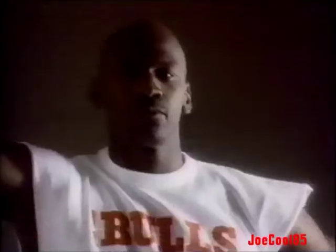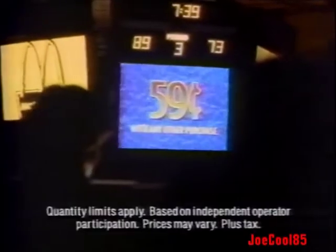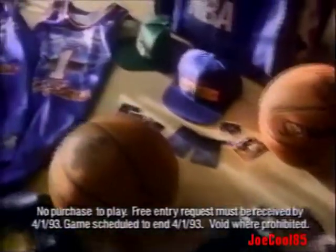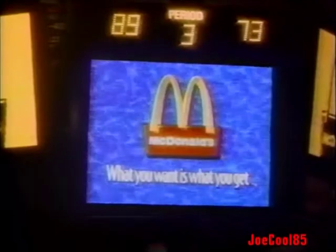You dreamed about it, but it took McDonald's to make it happen: a one-on-one showdown between you and Michael Jordan. Buy a McDonald's Extra Value Meal and get an NBA Fantasy Pack free, or pick one up for only 59 cents with any other purchase. Collect exclusive Upper Deck NBA cards. Win fantasy prizes like NBA season tickets, or a chance to meet the man himself. Hurry, because what you want is what you get at McDonald's today.